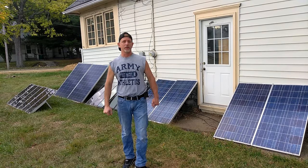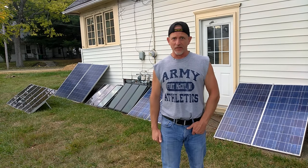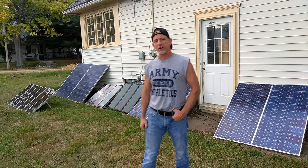Welcome to DIY Solar and Wind. I have 10 solar panels and approximately 1150 watts per peak sun hour. Here in Michigan we have an average of 4 peak sun hours.